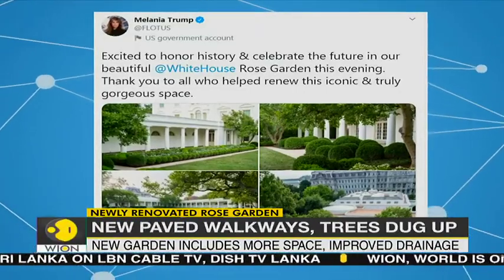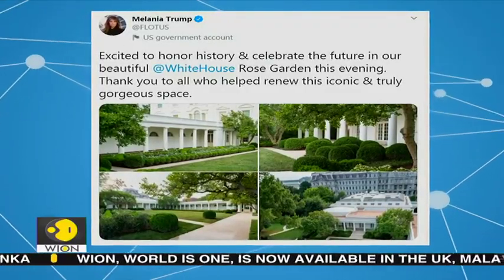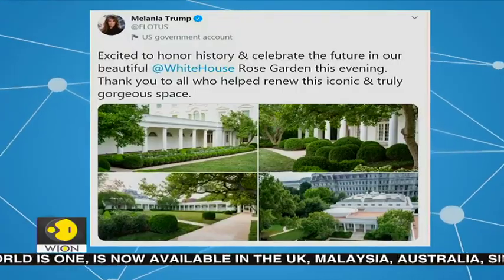The renovation comes as First Lady Melania Trump is all set to deliver her Republican National Convention speech from this garden.